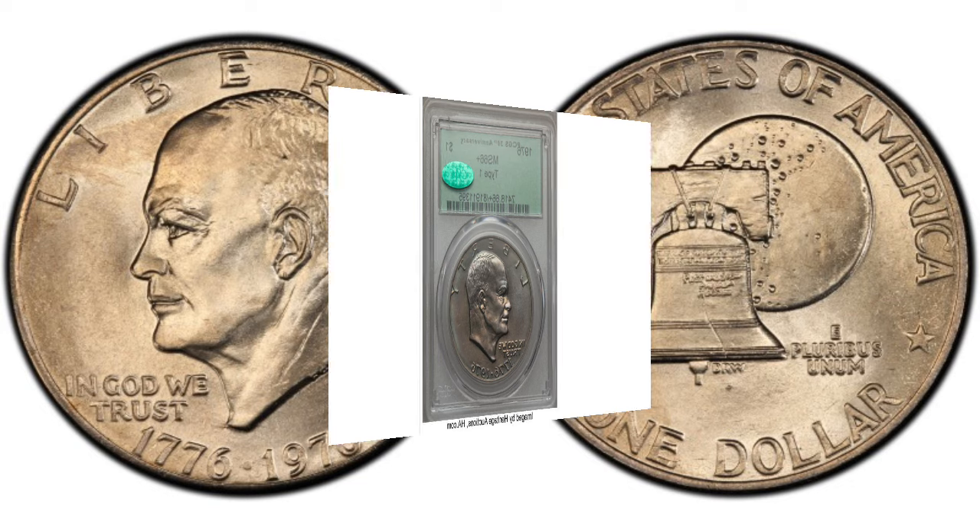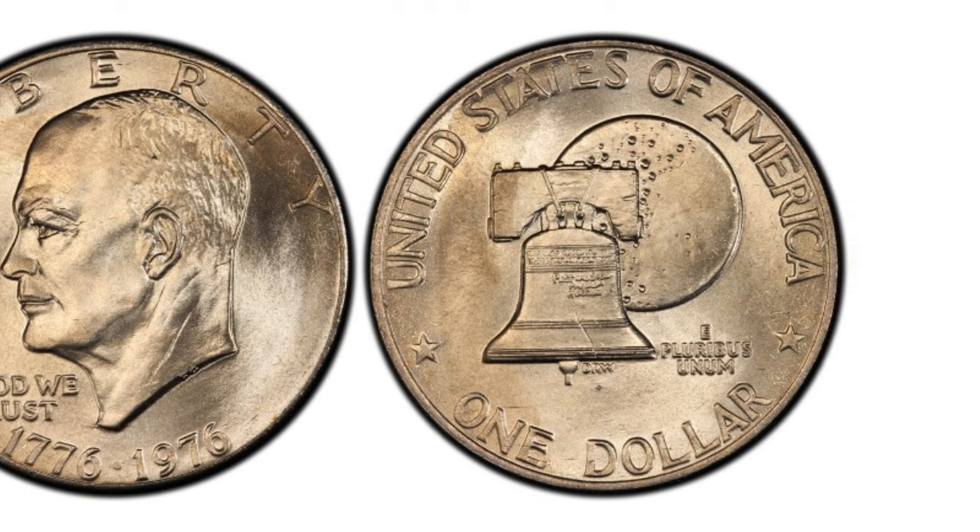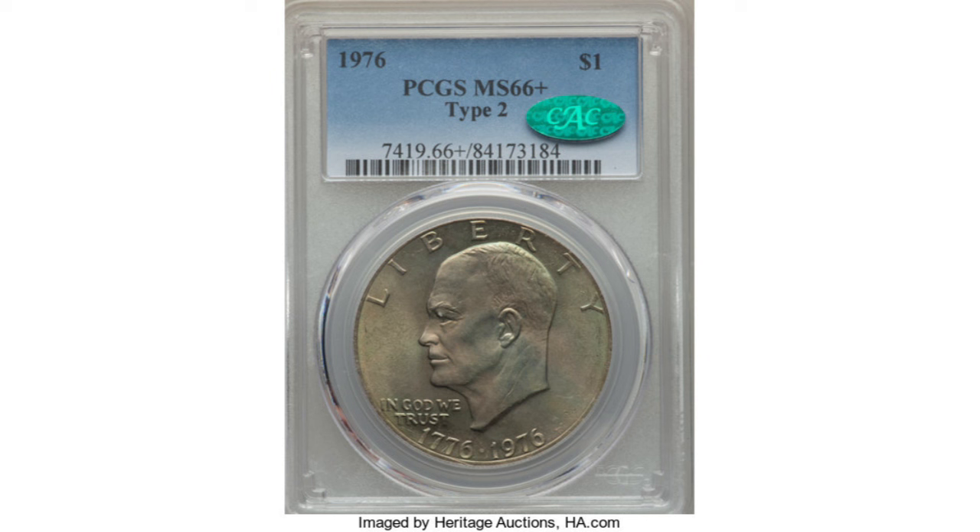The Philadelphia Mint struck over 113 million of the Bicentennial Ikes in Type 2. The 1976 Type 2 in the same grade, MS66 Plus, sold at Heritage Auctions for only $650. The highest grade for this coin is MS67 and they sell on average for $2,600. So Type 1 is definitely the one that brings more money, but Type 2 is also pricey.